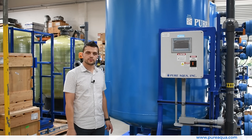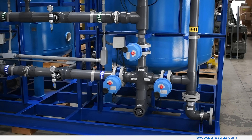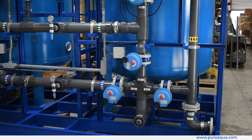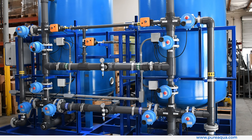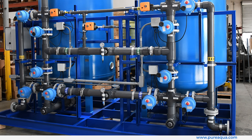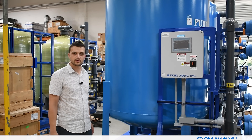This is a 250 gallon per minute twin alternating water softener skid going to the state of Ohio for a food and beverage application, fully integrated with a localized S7-1200 PLC and Schedule 80 PVC piping throughout. This unit will ship out today to produce high quality softened water for the customer.